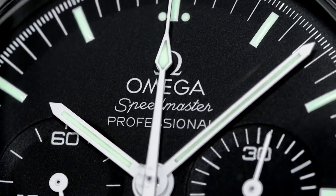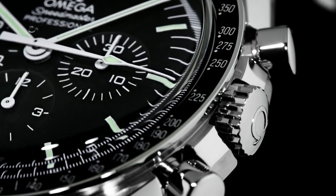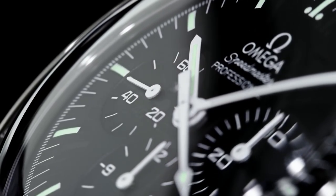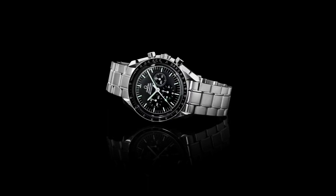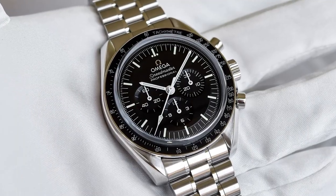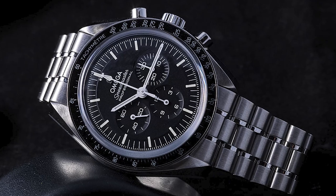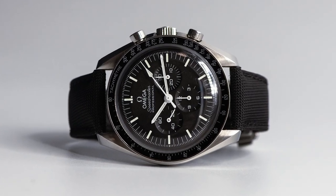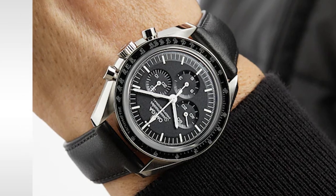Another exceptional watch on this list is the Omega Speedmaster Moonwatch Professional. The Omega Speedmaster Moonwatch Professional is a legendary chronograph watch that has been around since 1957, and it remains one of the most popular and sought-after watches in the market today. The latest version, released in 2021, comes with a few updates and improvements. One of the most significant is the new Co-Axial Master Chronometer Calibre 3861 movement, used instead of the previous Calibre 1861. The new movement is more accurate, has a longer power reserve of up to 50 hours, and is more resistant to magnetic fields of up to 15,000 Gauss. The movement is also COSC-certified and META-certified, meaning it has passed rigorous testing for accuracy and reliability.